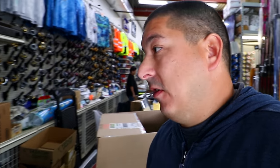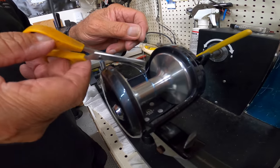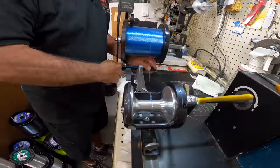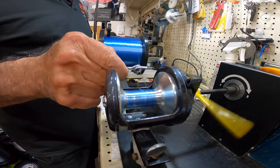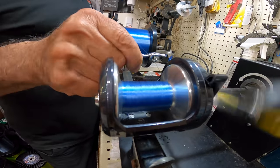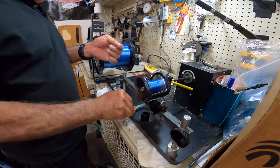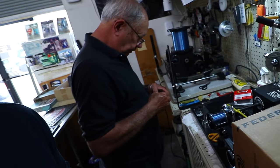We're going to put some 30 pound mono first and then put the 30 pound braid on top. We put a hundred yards of 30 pound mono on there, and now we're going to be putting the braid. A hundred yards of mono should be enough to give it just enough fullness where it'll drop faster — in theory. We'll see.